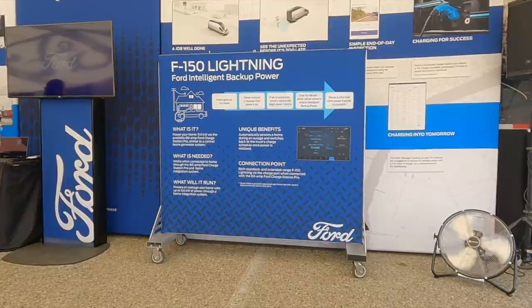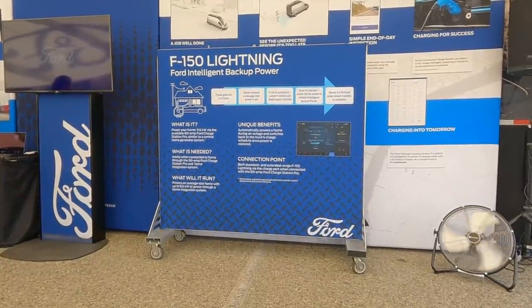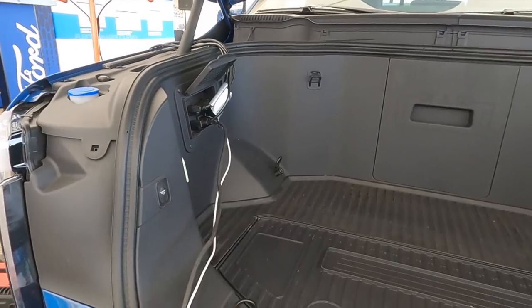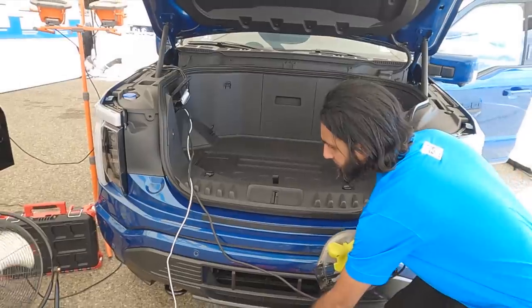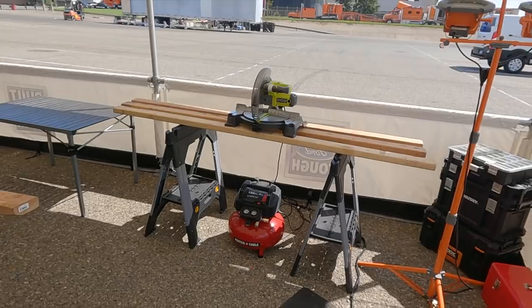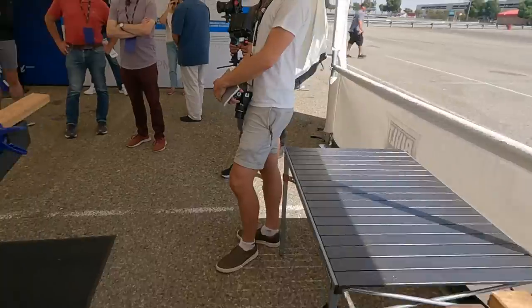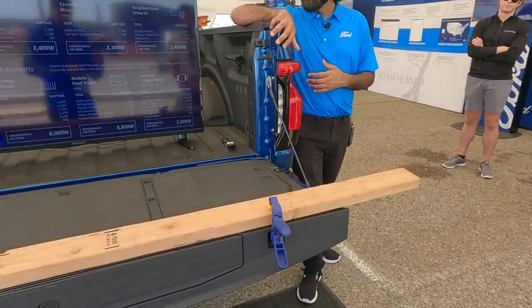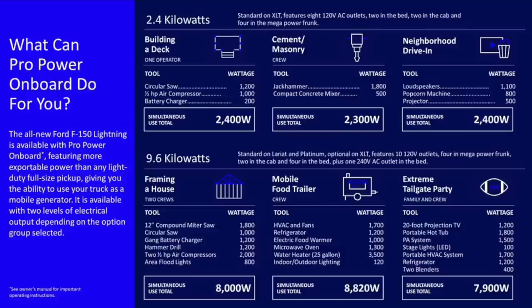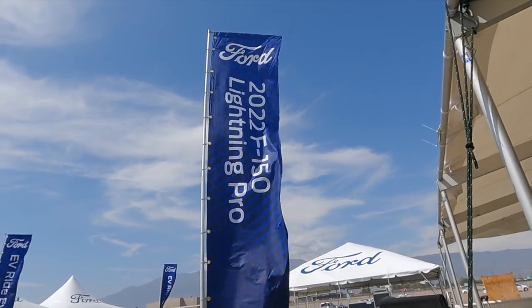Basically you've got a portable backup battery you can use at your house or take anywhere, because this thing has a 9-kilowatt power system. You can plug in extension cords and all sorts of things without worrying about carbon monoxide or carbon dioxide poisoning the way you would running a regular generator or a gas-powered truck to charge your home. So you get more power, more range, quicker charging, and the Charge Station Pro — all included with the extended range battery.